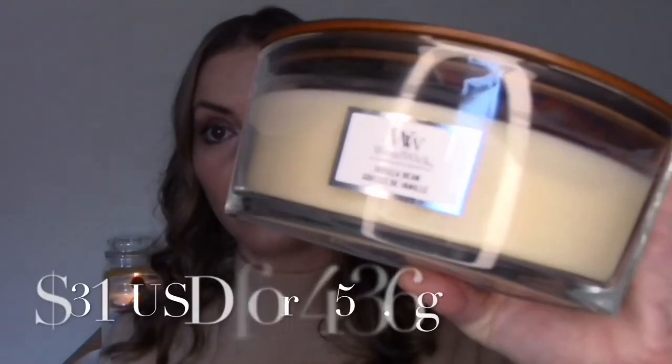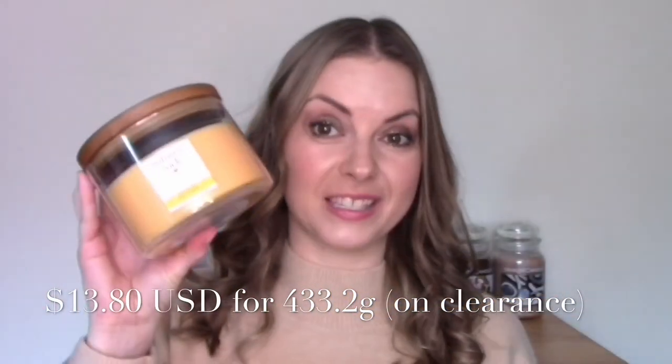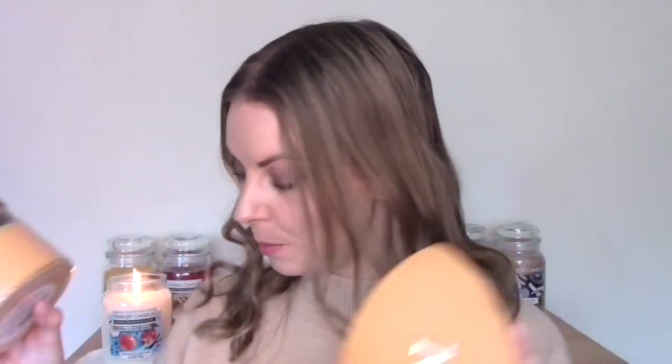I'll let that one do its thing, see how it throws, and then come back with an update. If it's the same quality I think I'm onto a really good thing and will tend to pick up more of the Home Inspirations than the original jars unless they're on sale. I think WoodWick have something similar going on — they're also owned by Newell Brands who own Yankee Candle. The original WoodWick candles cost £31 for the large ellipse jars in the UK, and then there's Nature's Wick, available in supermarkets at around £16 for a large jar — same claim: same quality wax, slightly thinner glass.